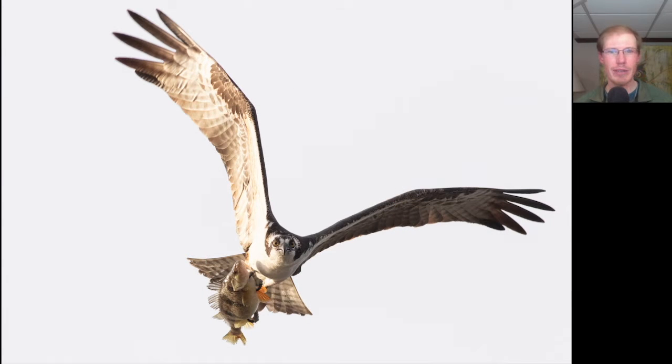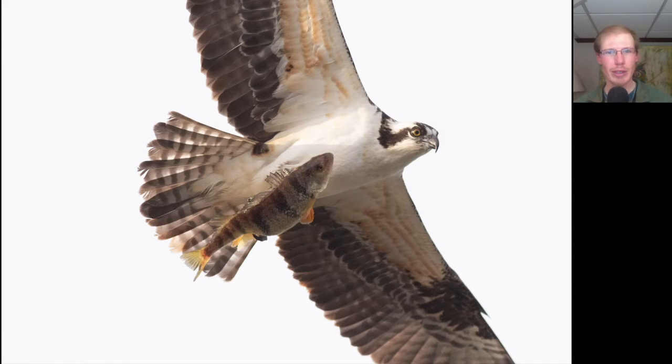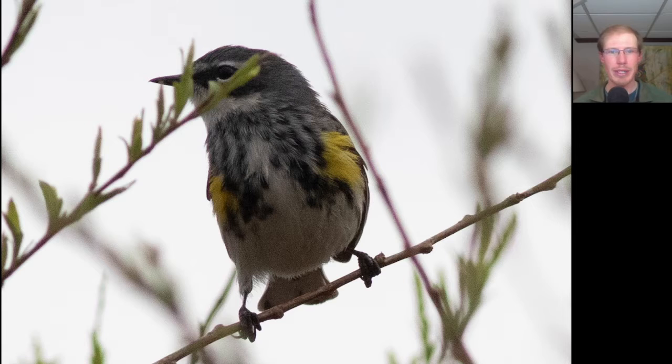This osprey caught a big fish and flew right towards us with it, and here's one more closer look as they passed right overhead. Here we have a warbler with some grayish tones, some black around the eye, a white throat, some striping to the front, and distinctive yellow patches. This is a yellow-rumped warbler.